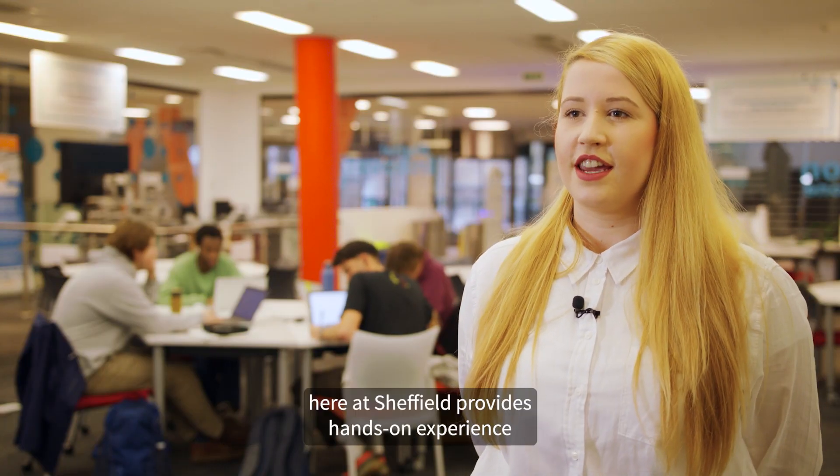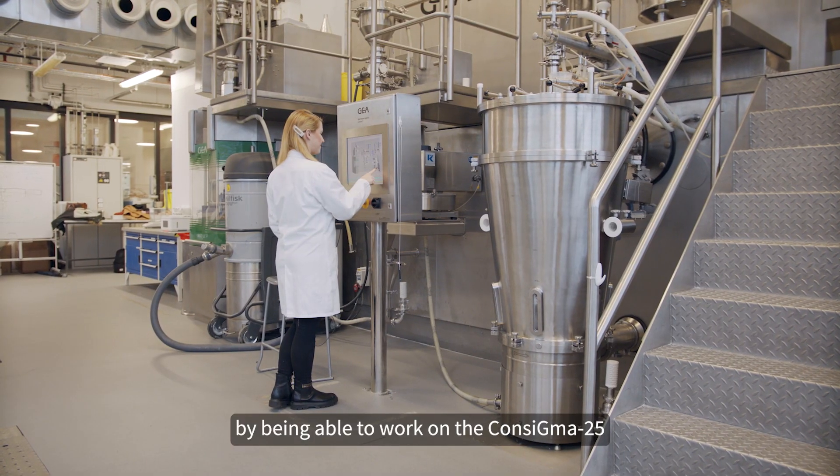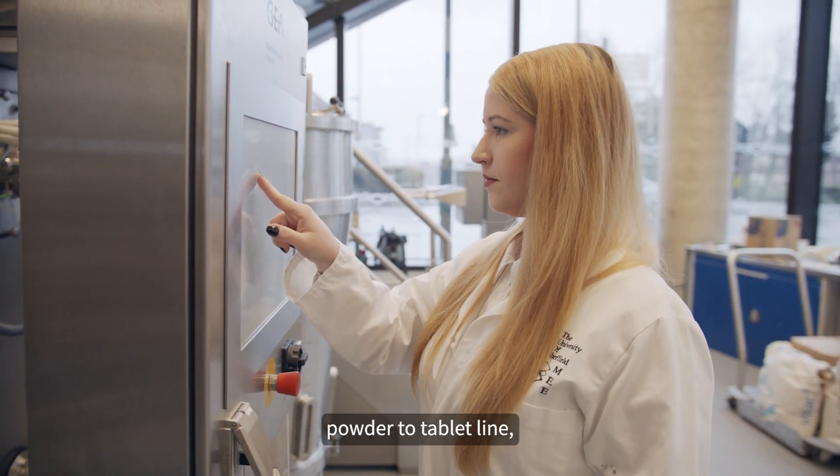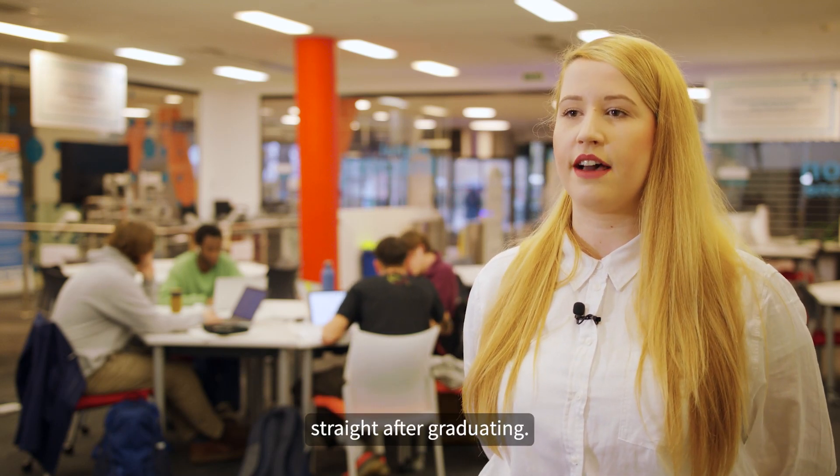The MSc Pharmaceutical Engineering here at Sheffield provides hands-on experience by being able to work on the Consigma 25 powder-to-tablet line, providing skills that could be applicable in industry straight after graduating.